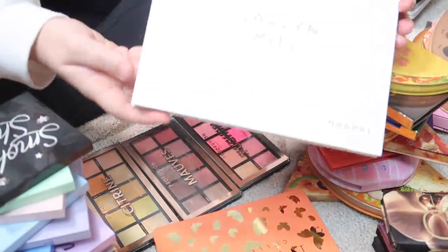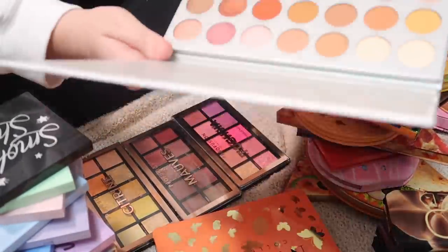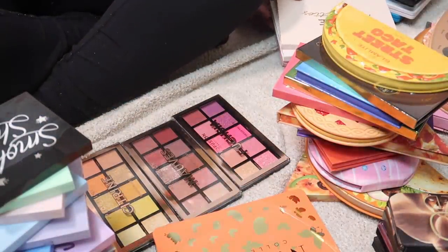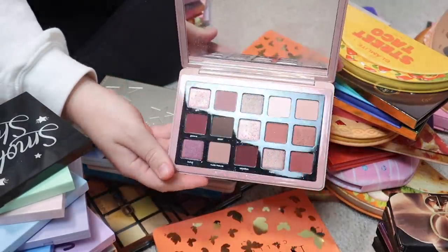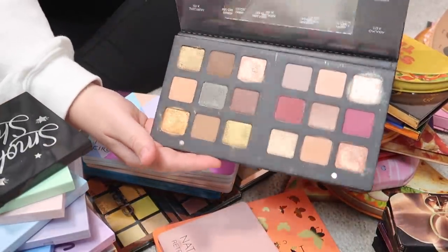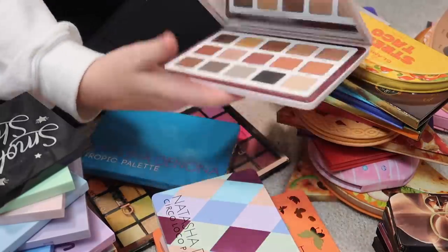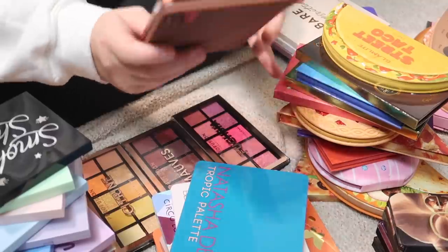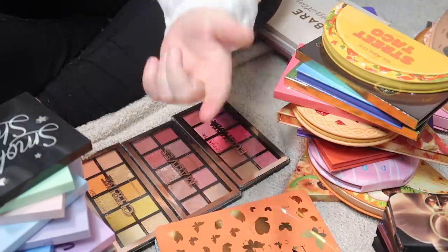I have a newer version of the Jaclyn Hill Volume 1 Morphe palette with the shade names on the packaging — the original one I have doesn't have shade names, so I'm keeping the newer one. I have several more Natasha Denona palettes I'm keeping: the Retro palette, the Star palette, the Circo Loco palette, the Biba palette, the Tropic palette, and the Zendo palette. Natasha Denona just came out with a pastel palette and I kind of want to buy it — let me know in the comments if I should!